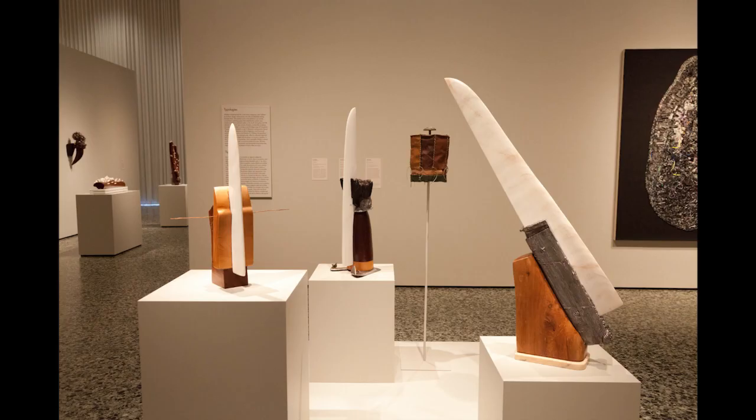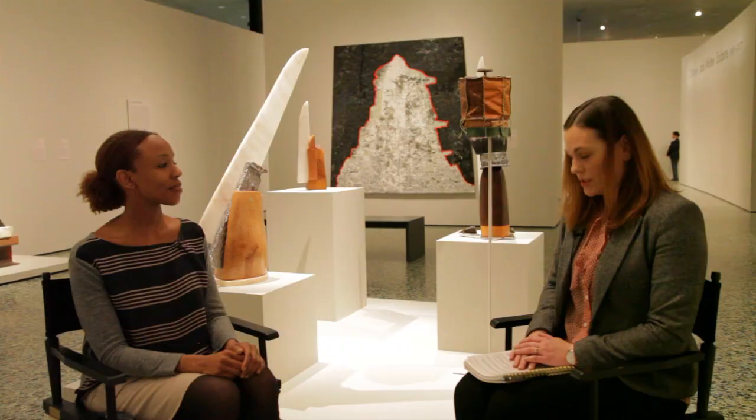We end with works that are more about power and protection — we have the blades here — and also works that incorporate technological innovations that you see behind us here.